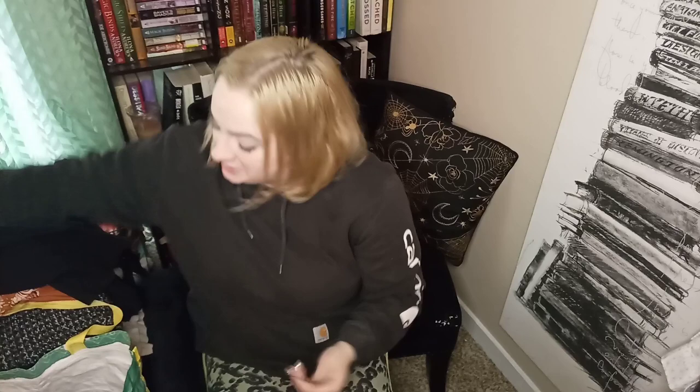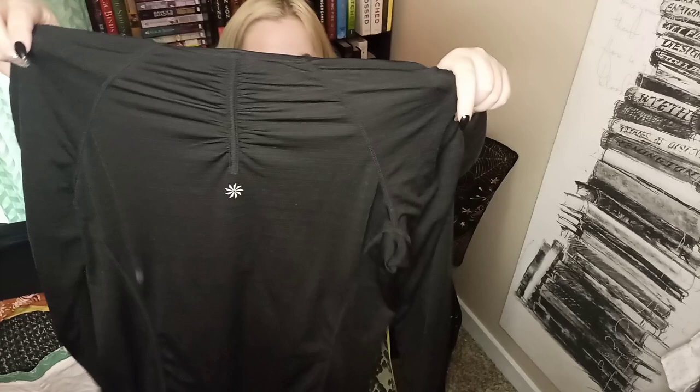Here we have Athleta in a size large — this is an older tag, however I do think that this style is great, so I had to pick it up.